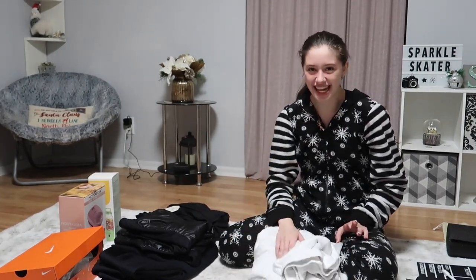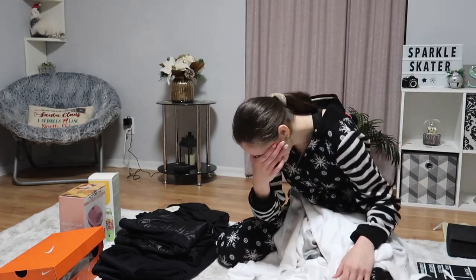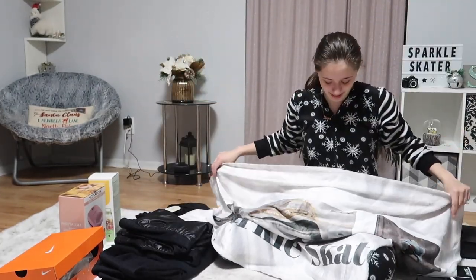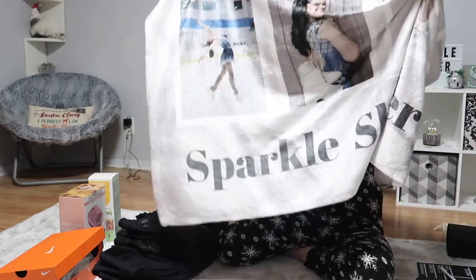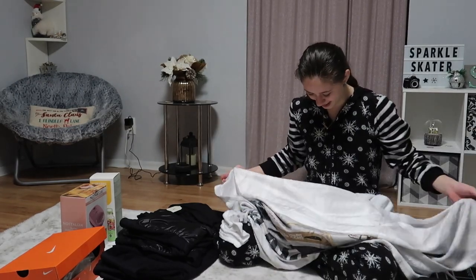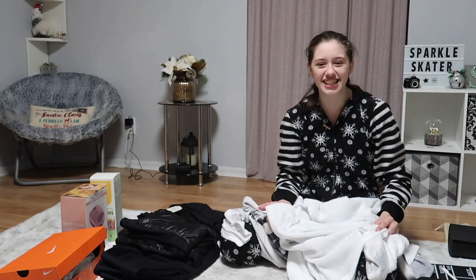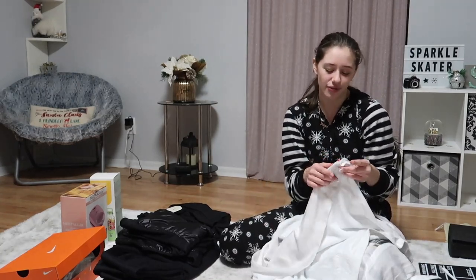The next thing I got is a blanket — and this isn't any normal blanket because it has my face all over it. It's a blanket with me on it, with pictures of me, and it also says 'Sparkle Skater' on it at the bottom. I wasn't expecting this at all. When I opened it I saw my face and didn't know what it was. It's a huge blanket with my face all over it, which I'm still kind of confused about and don't know how to feel about — but at least the blanket is soft, so that's a plus.